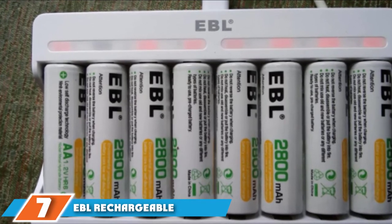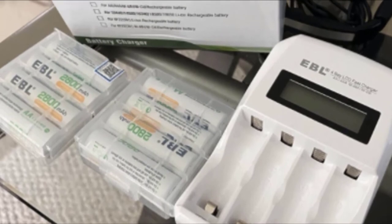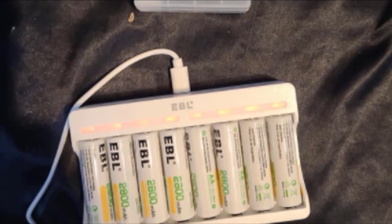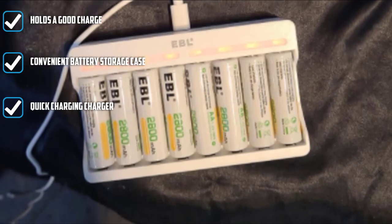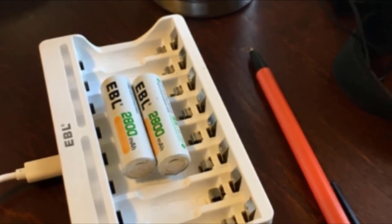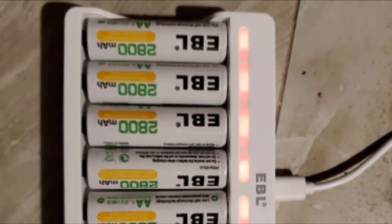At number 7, we have EBL Rechargeable AA Batteries with Charger. This combination is designed to be eco-friendly given the constant use you get from these batteries. They charge fast and hold the charge for a long time. These batteries use proprietary technology with a lifespan extended up to 1200 continuous cycles and are made for low self-discharge through an embedded seal structure that expands to provide room for hydrogen. The EBL batteries hold up to 80% power after 3 years, and the charger uses a USB input compatible with many power supplies.